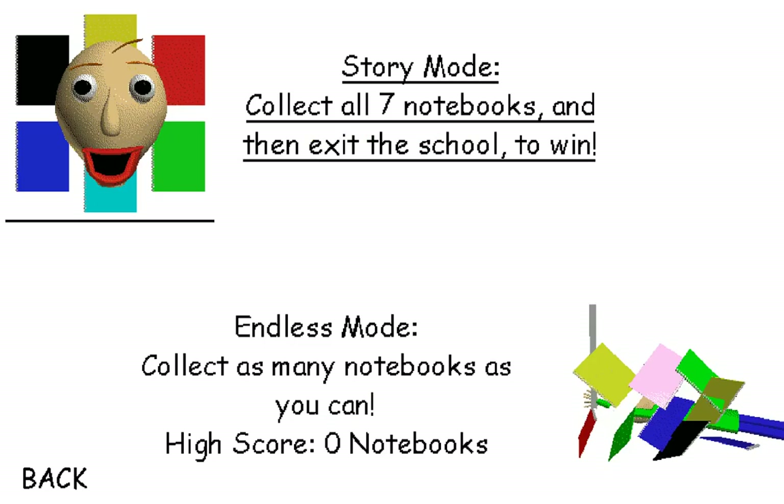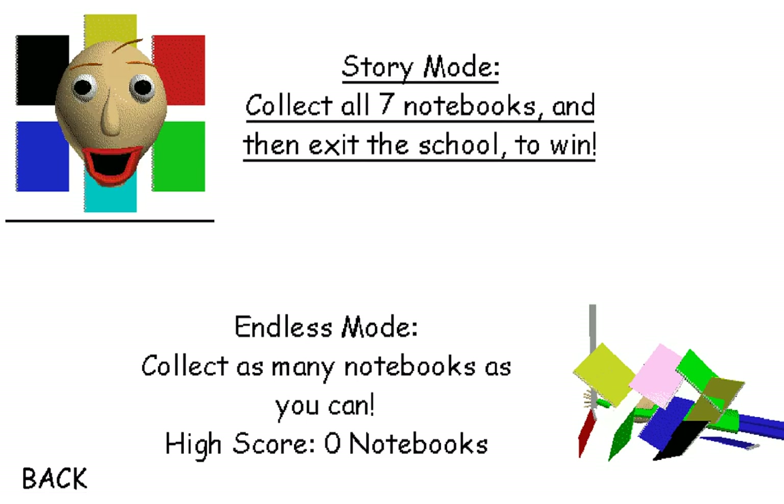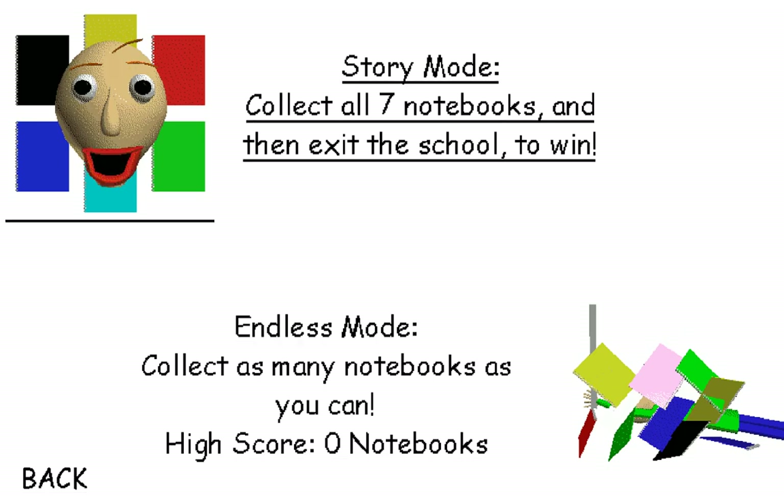That's kind of cool. Endless mode — collect as many notebooks as you can. Highscore: zero notebooks. I'll wear the headset now. Okay, so Ethan's playing Baldi's Basics. Let's give it a go. Okay, which one are you going to do, Ethan?